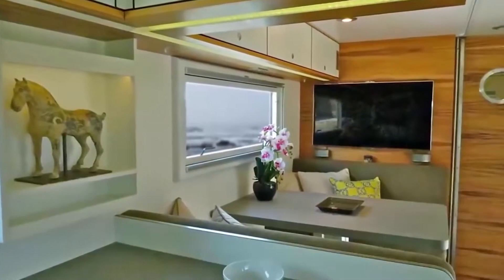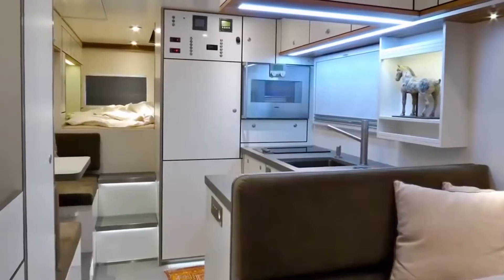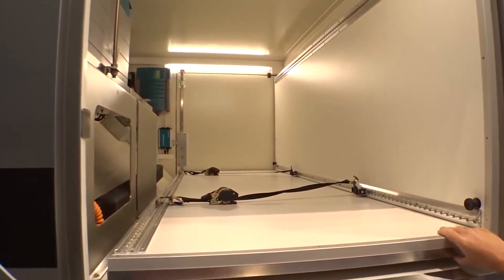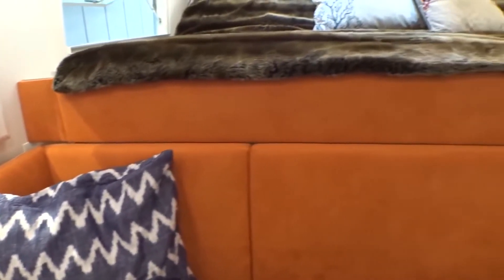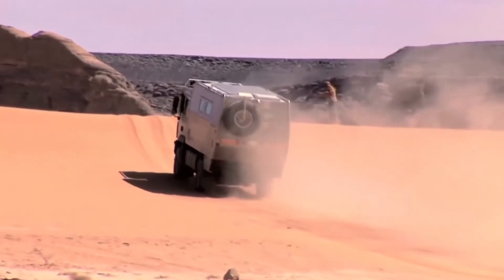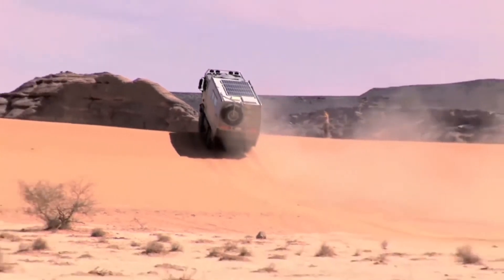In addition, the camper is equipped with a TV, an audio system, LED illumination, as well as a security and data storage system connected to the outside world via satellite internet and wireless networks. Also, the Action Mobile has a garage where you can place a small car.